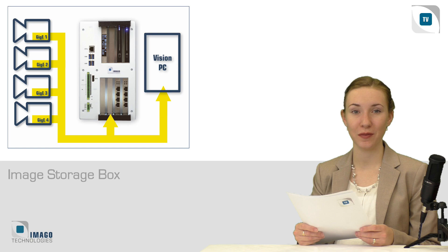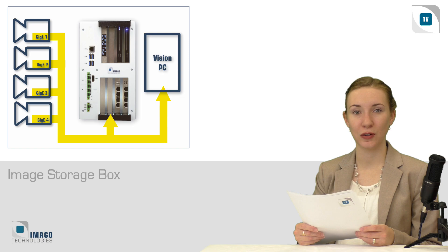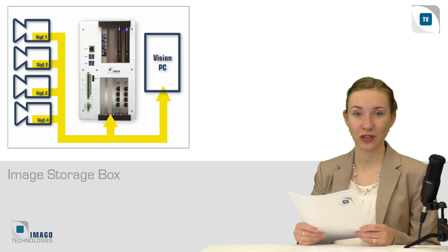Apart from an Ethernet cable per camera, nothing else is necessary. With additional digital inputs, a filter can be switched on — for example, for the storage of not-good decisions only. The device is delivered with the application software and can be used right away.